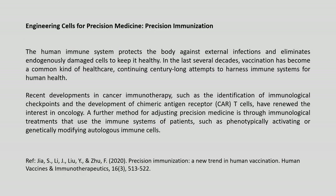The human immune system protects the body against external infections and eliminates endogenously damaged cells to keep it healthy. In the last several decades, vaccination has become a common kind of healthcare, continuing long attempts to harness the immune system for human health. Precision immunization is one important area of precision medicine, being pursued through the engineering of cells for precision medicine.